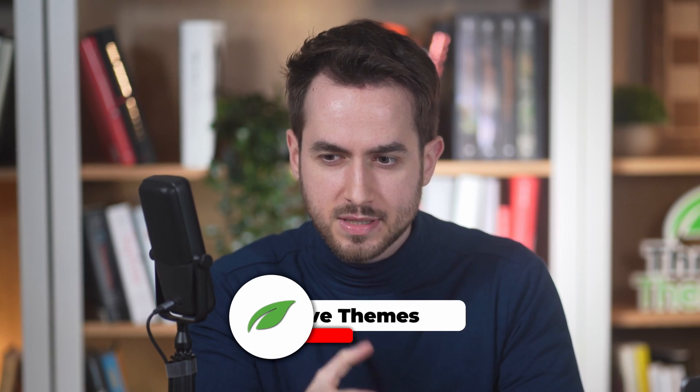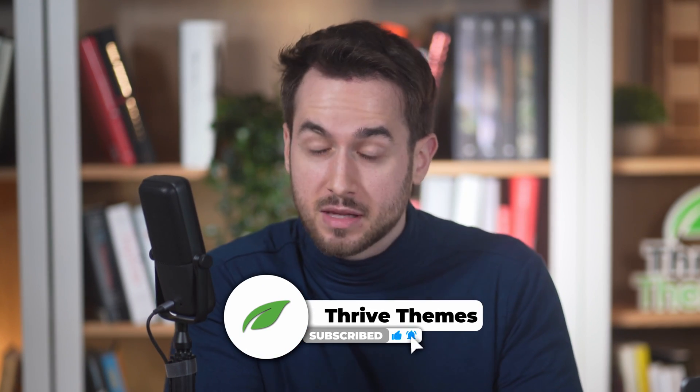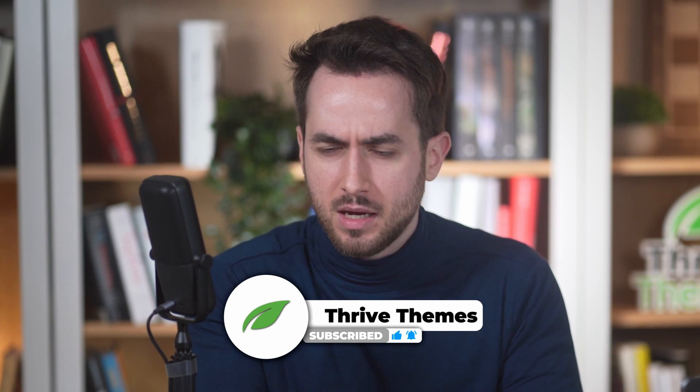Before we start, if you're a WordPress developer or a business owner, you may want to consider subscribing to our YouTube channel, as WordPress is primarily the main thing that we like to talk about here at Thrive Themes. We put out a couple of really cool videos every week.